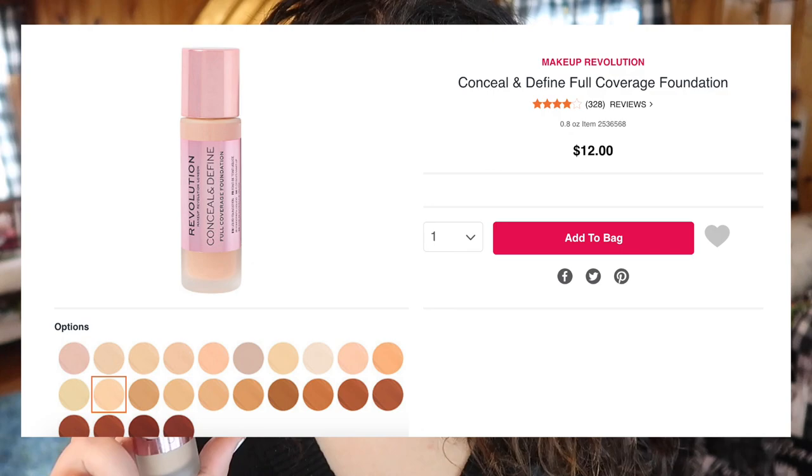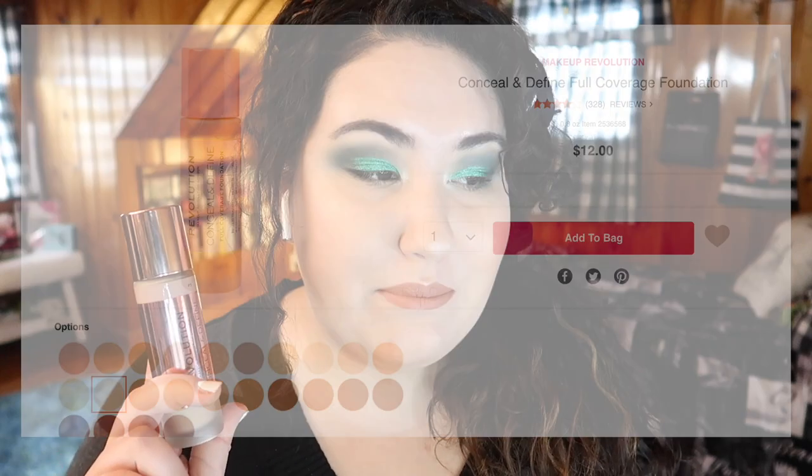On Ulta it says: Makeup Revolution's Conceal and Define full coverage foundation offers lightweight yet buildable coverage in 24 skin-true shades, with an oil-free yet creamy and comfortable formula that dries down to a long-lasting demi-matte finish. It won't settle into fine lines or cling to dry patches. Housed in a luxe glass bottle with a jumbo doe foot applicator for greater control and less waste, this foundation offers highly pigmented coverage that can be layered or diffused to suit your look.